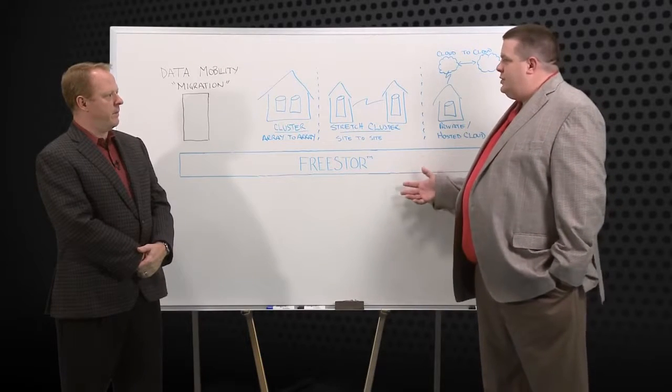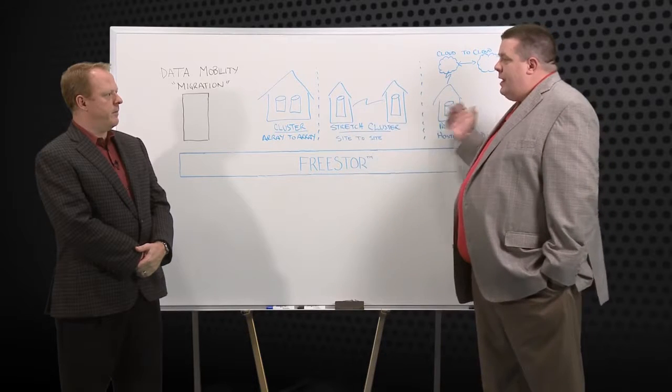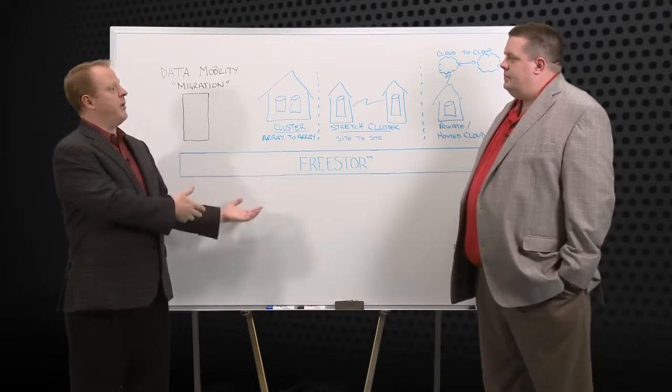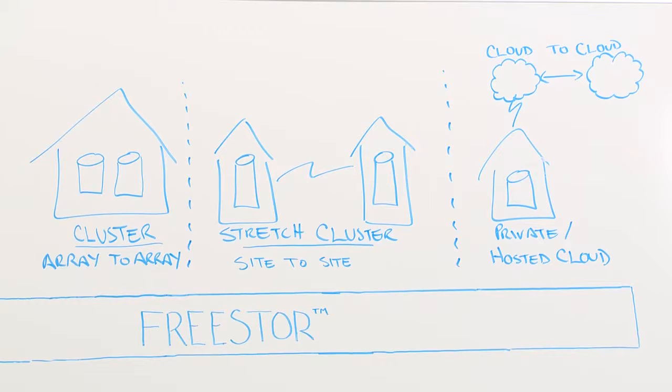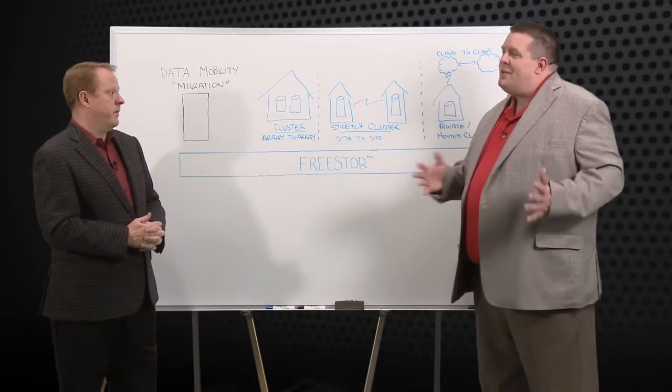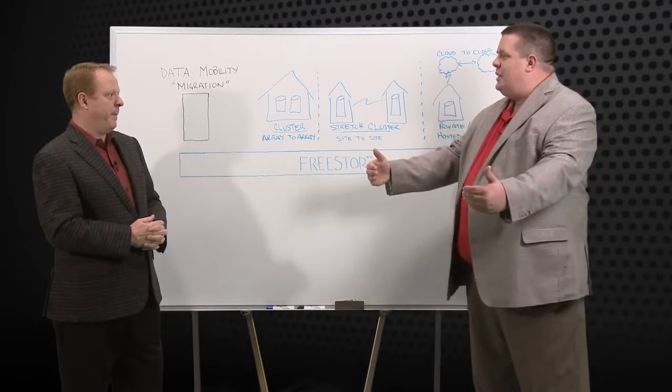FreeStore brings four pillars to the software-defined storage equation. Starting with data mobility — customers today have a lot of challenges in their environments, whether it's trying to move off a legacy array to a new array, merging a new technology like flash without disruption, or adding additional layers of continuity by creating a stretch cluster going site to site. We're now seeing people ask how they move data from their location to a private cloud or into a hosted cloud facility, and ultimately people will have challenges going cloud to cloud as SLAs change and they want to change providers.